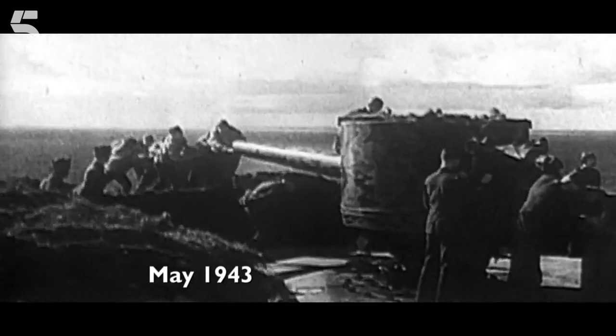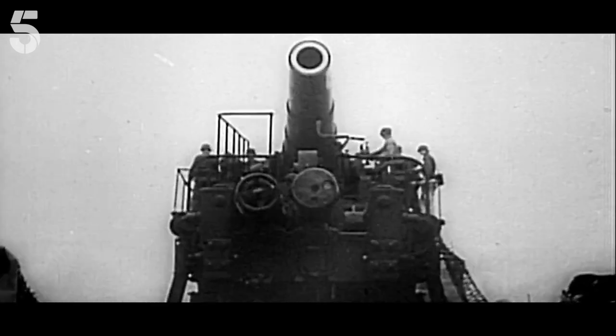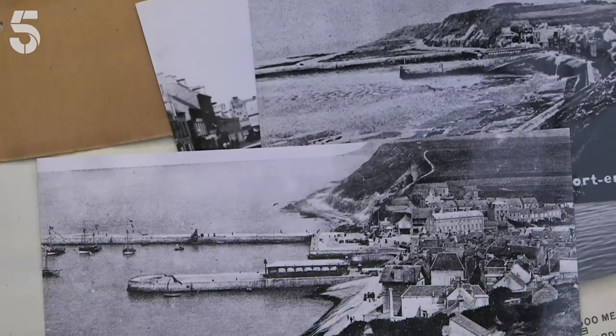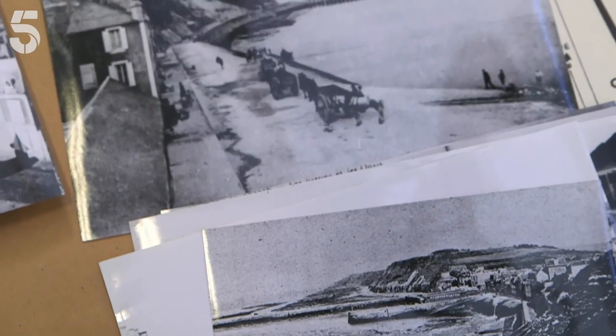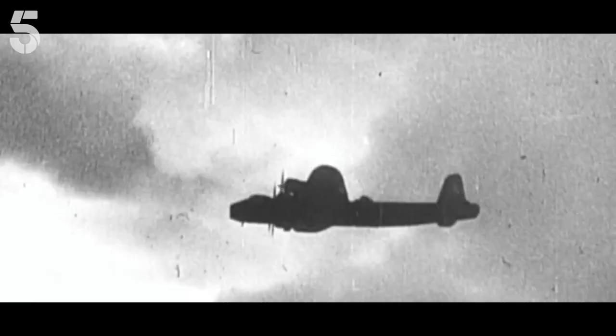Over a year before D-Day, the Allies were gathering detailed surveillance information about Normandy — absolutely essential to know where and how strong the Nazi coastal defences were. They gathered information from any source they possibly could, including a public request for people in Britain to send in any postcards collected on holidays to France before the war. High altitude observations located larger German defences, but for crucial close-up detail they needed help from the people who lived in occupied Normandy: the Resistance.